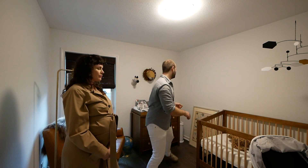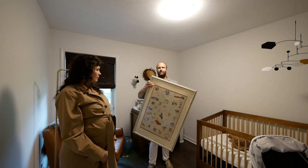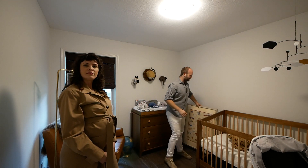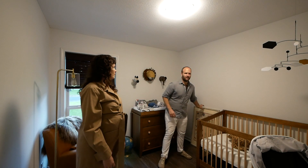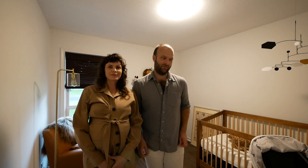My mom and dad got us this cool poster of toys that we're going to put up — it's pretty cute. And you can see the crib and the changing table, which took us a really long time to put together. That assembly process will definitely not be making it onto the video — it was hours of a lot of work.